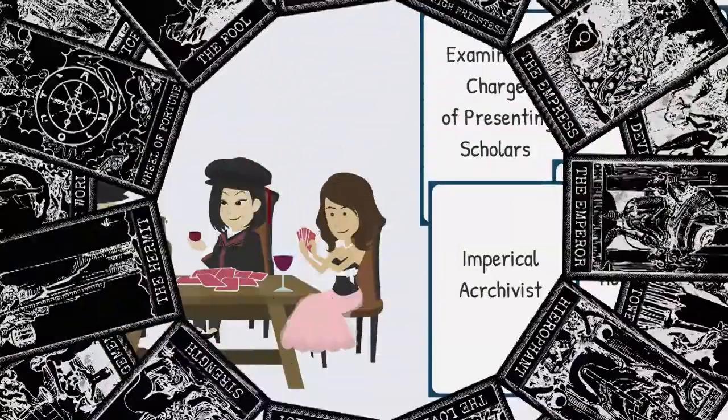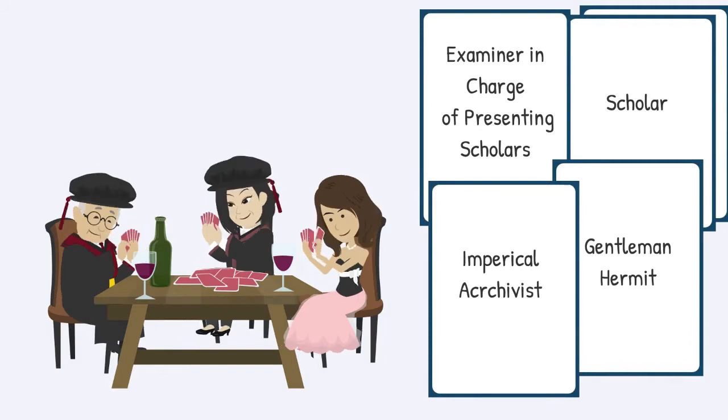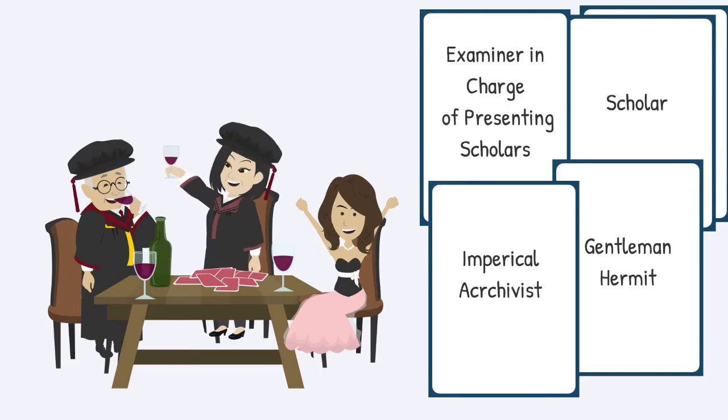Those playing the card game were asked to quietly draw one card each. The person who drew Examiner in charge of presenting scholars does exactly what the title says — he presents the other players to the court, while secretly looking for the Gentleman Hermit. The person who draws the Imperial archivist card helps the Examiner to look for the player with the card Gentleman Hermit, and then present him to the court. If the Gentleman Hermit is not found among the players after a number of scholars have been presented, the Examiner and the Imperial archivist both have to drink.